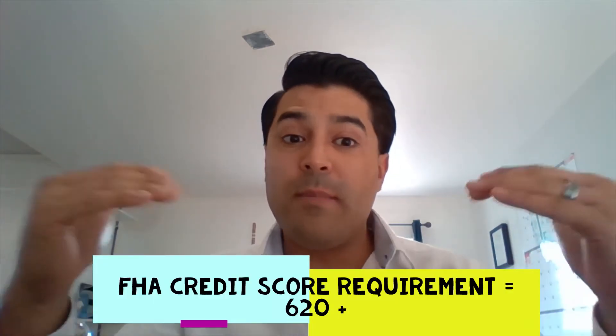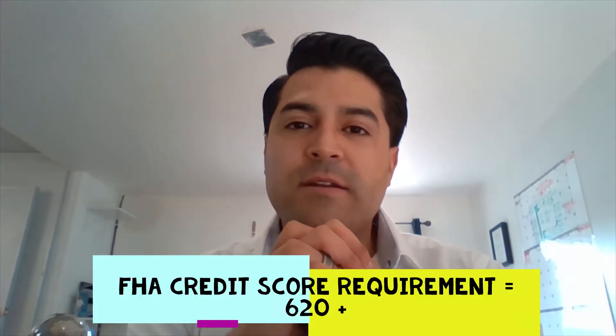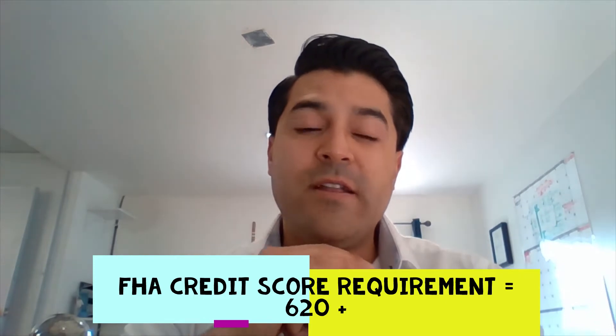An FHA loan is going to want a credit score of 620 or above. There are some lenders that go down to as low as 580, but the requirements are very strict, so we do recommend for you to stay at 620 or above — what Fannie Mae allows.